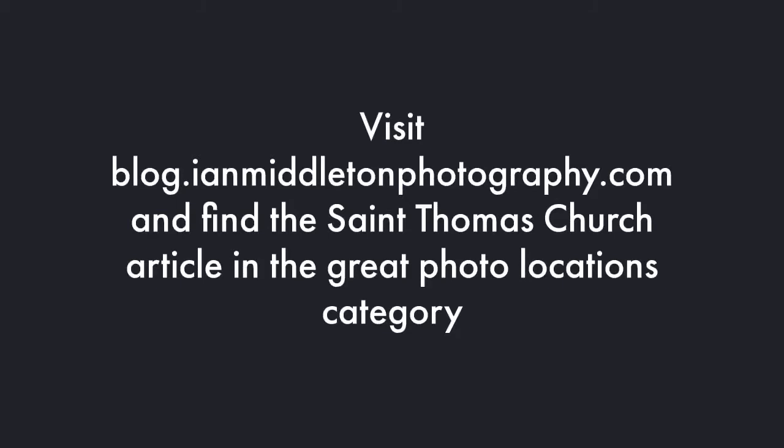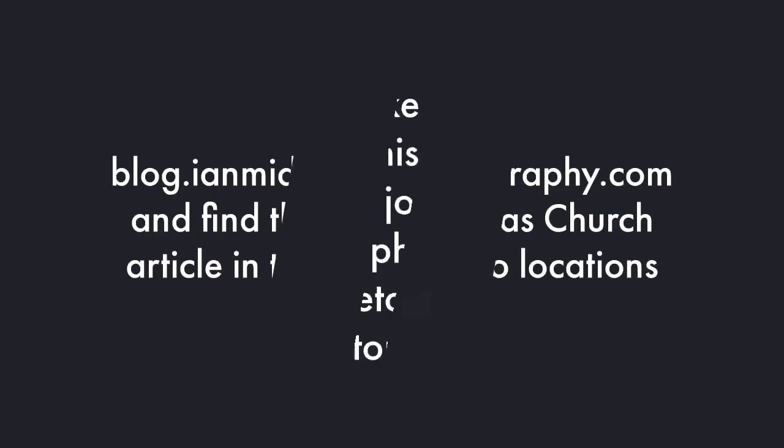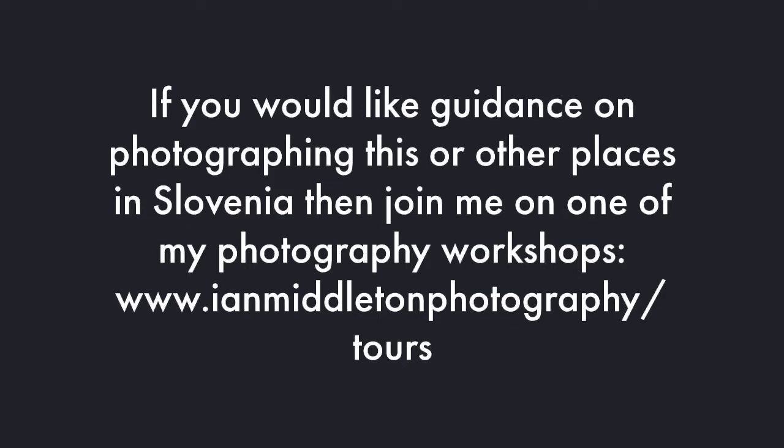Thank you for watching. You can find directions to this photography location on my photography blog — head to blog.ianmiddletonphotography.com, go to the category called Great Photo Locations, and you'll find the St. Thomas Church article there. You'll find all these photos plus more, plus information, and at the very end there's a Google Map with exact coordinates. If you'd prefer not to go on your own, I run photography workshops in Slovenia — you can join one of my private workshops or one of my weekend workshops, which will ordinarily take in St. Thomas Church if possible.